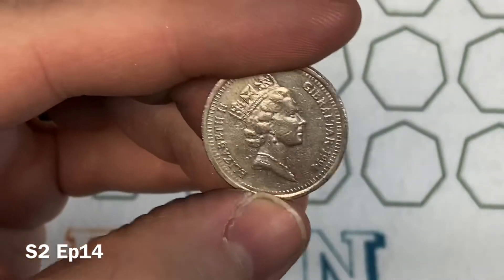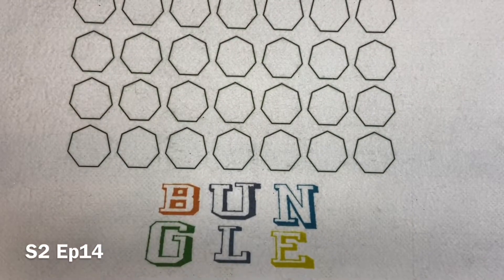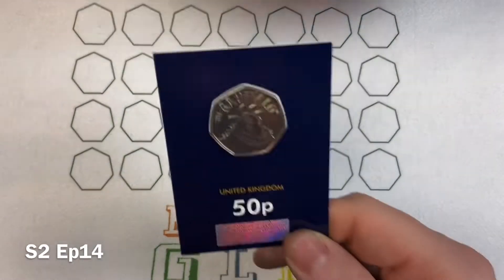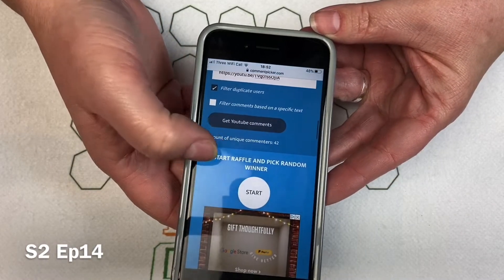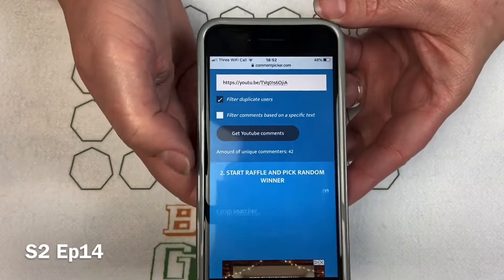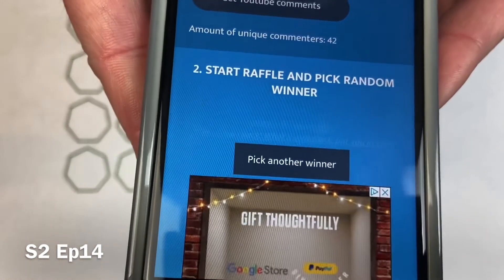Do you want to get straight on with the draw, Lady M? So we're playing for a Gruffalo coin. Thank you to everybody who went to the giveaway in episode 12. We've got rid of the duplicate users and all the comments are in — just go for it Lady M.